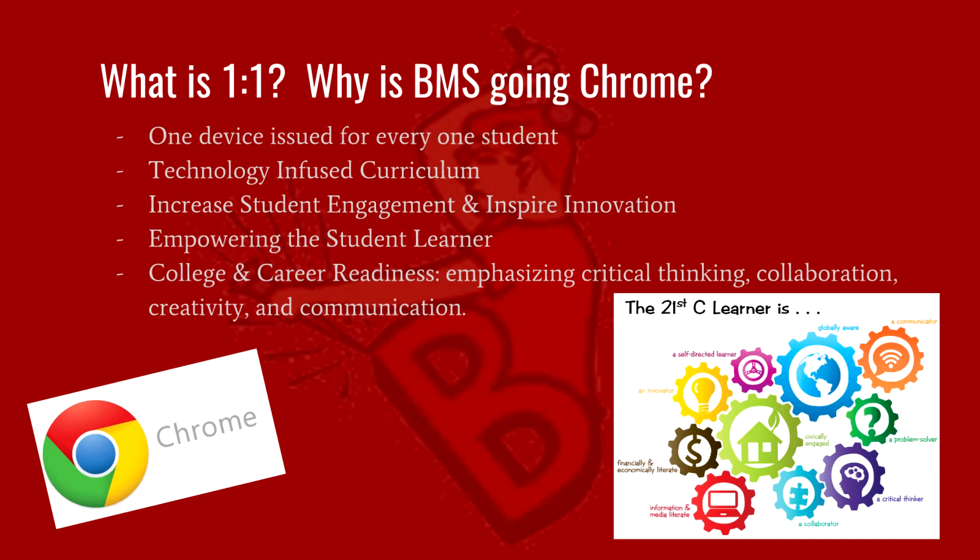What is one-to-one and why is BMS going Chrome? One-to-one is the idea of issuing a school device to each student — one device per one student. A one-to-one learning environment permits the creation of a technology-infused curriculum, extending new learning opportunities that far reach the time and walls of a classroom. BMS is going one-to-one to aid in the promotion of student engagement, to inspire innovation, and to empower the student learning process and development of 21st century career and college readiness skill sets of collaboration, creativity, and communication.